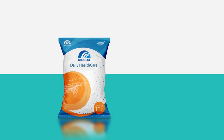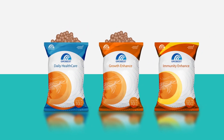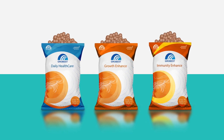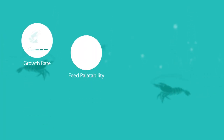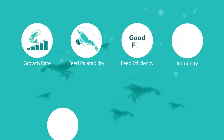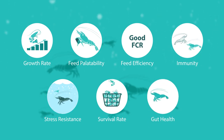The high-performance functional additives are complemented by three premium high-performance, high-nutrition GrowBest functional performance feeds to improve the aquatic animal's growth rate, palatability, feed efficiency, immunity, stress resistance, survival rate, and gut health.